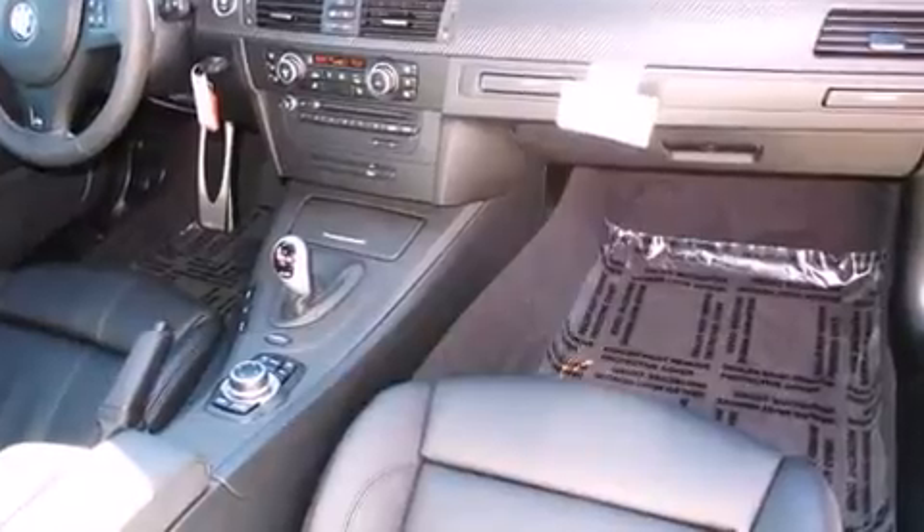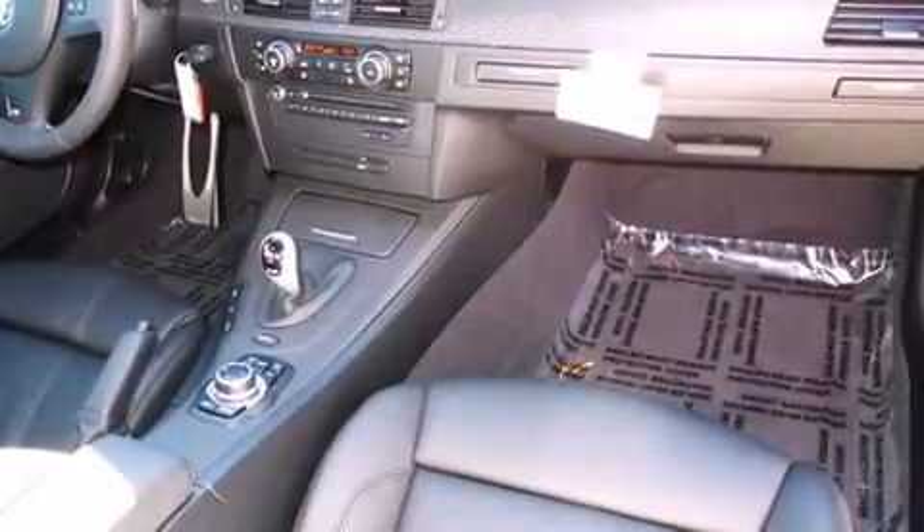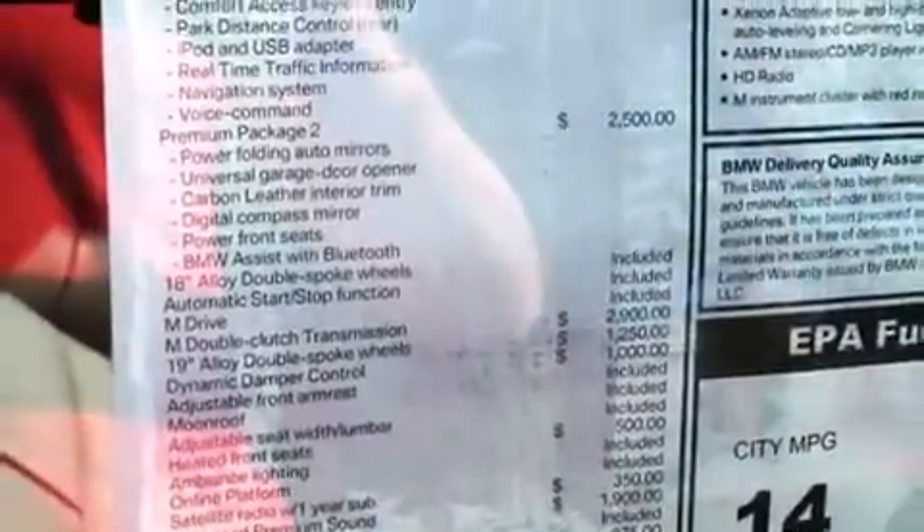In the event of a rollover collision, side curtain airbags provide additional protection for outboard seated passengers.